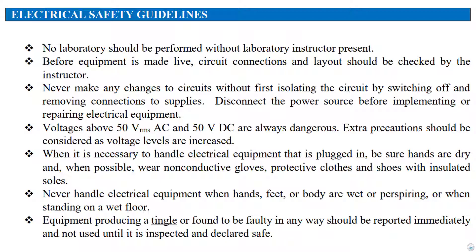Never make any changes to circuits without first isolating the circuit by switching off and removing connections to the supplies. Disconnect the power source before implementing or repairing electrical equipment. Voltages above 50V RMS AC and 50V DC are always dangerous, and extra precautions should be considered as voltage levels are increased.